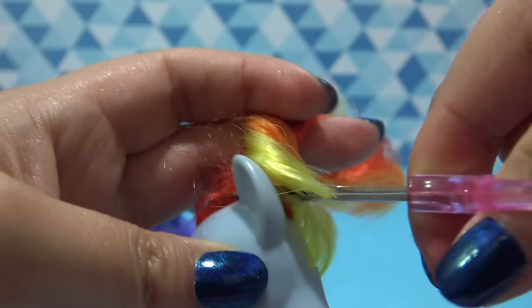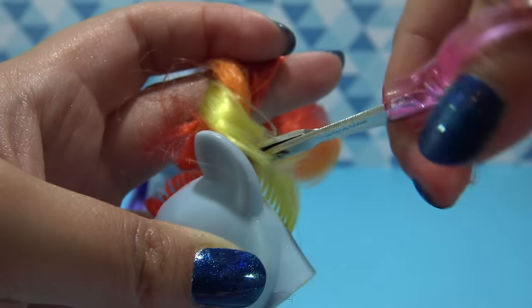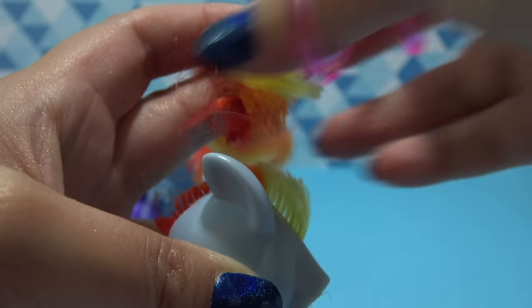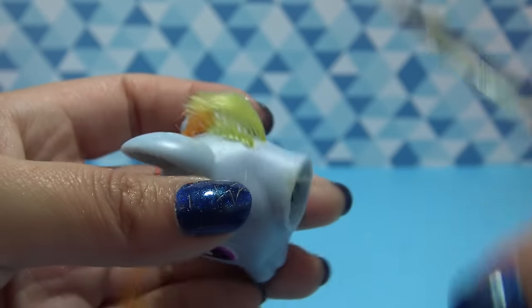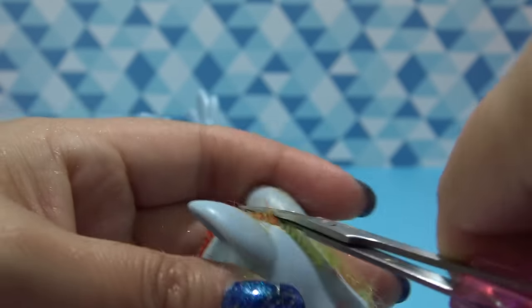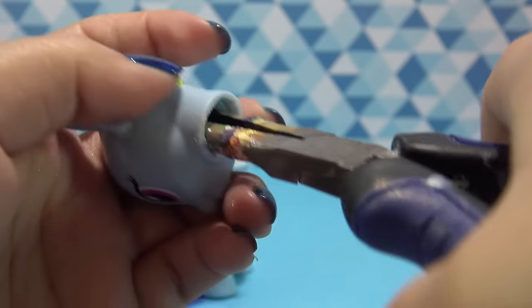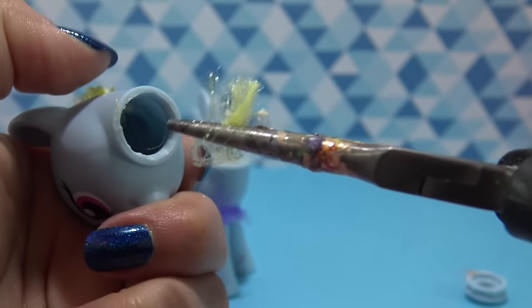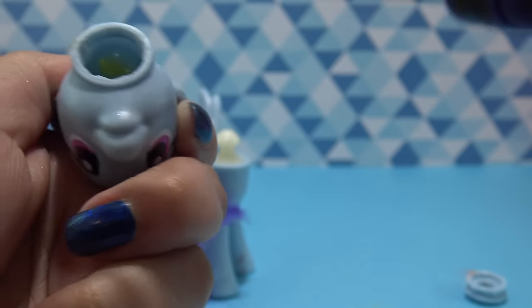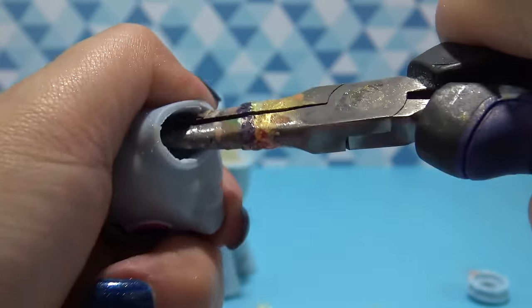And then I'm just gonna pull that out with my pliers. To make the process of removing the hair easier, I like to trim the hair all the way down to the scalp. And that just makes pulling out the hair roots so much easier. So once Rainbow Dash has her haircut, I'm gonna go in with my pliers. And if you don't have pliers, you can try using a pair of tweezers. And I'm going to pull out all of those clumps of hair and glue until Rainbow Dash is completely bald and ready to be customized into Dark Winter.